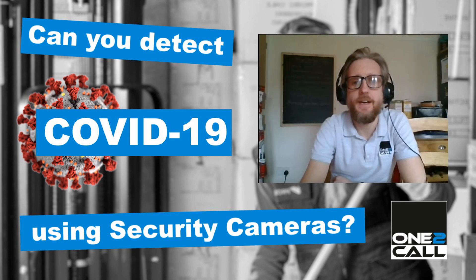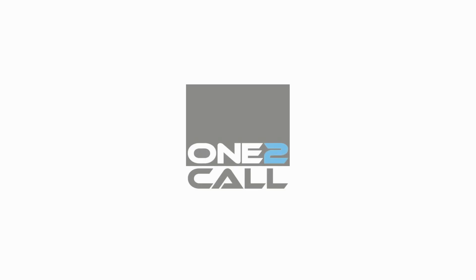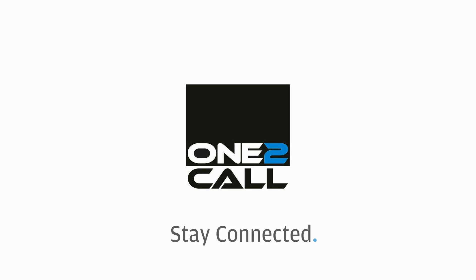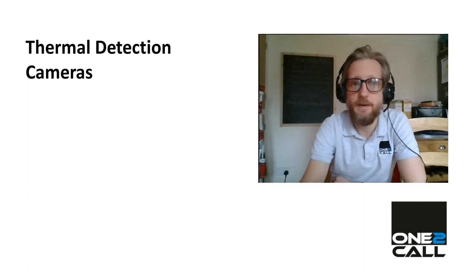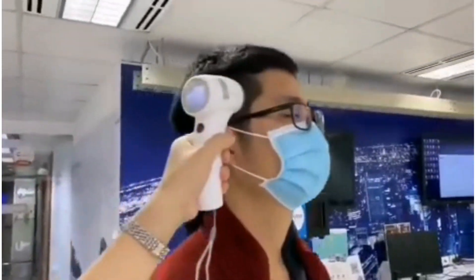Hi, it's Alex from Want to Call here. In this video we're going to look at using security cameras to detect body temperature. What we're talking about here is Hikvision's range of thermal detection cameras — a range of turret cameras of varying resolution and a complementary handheld device.